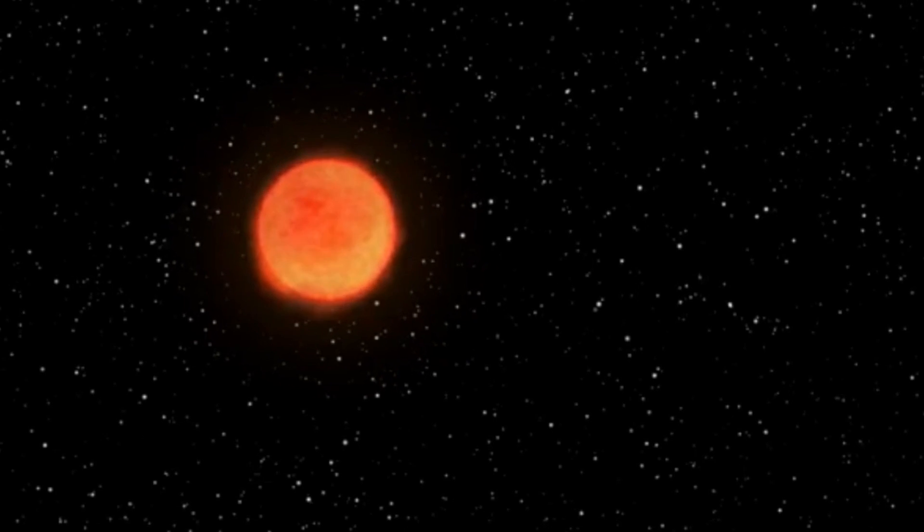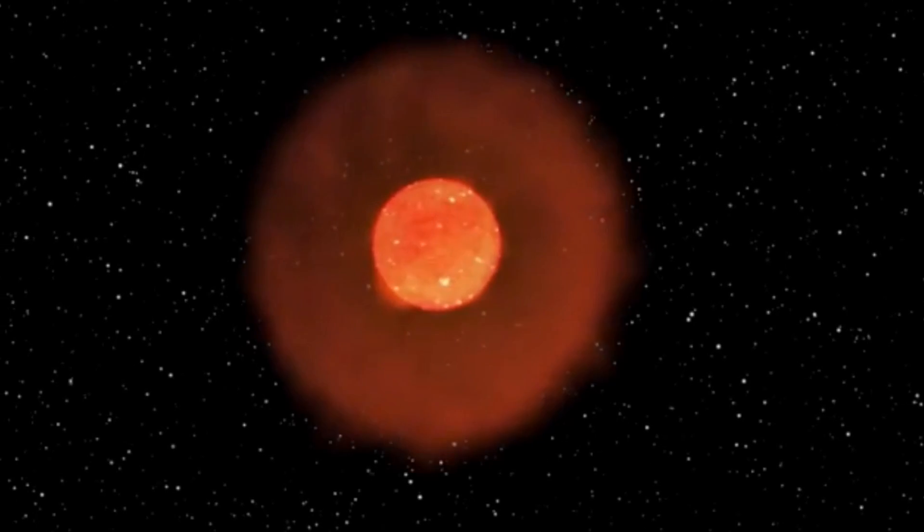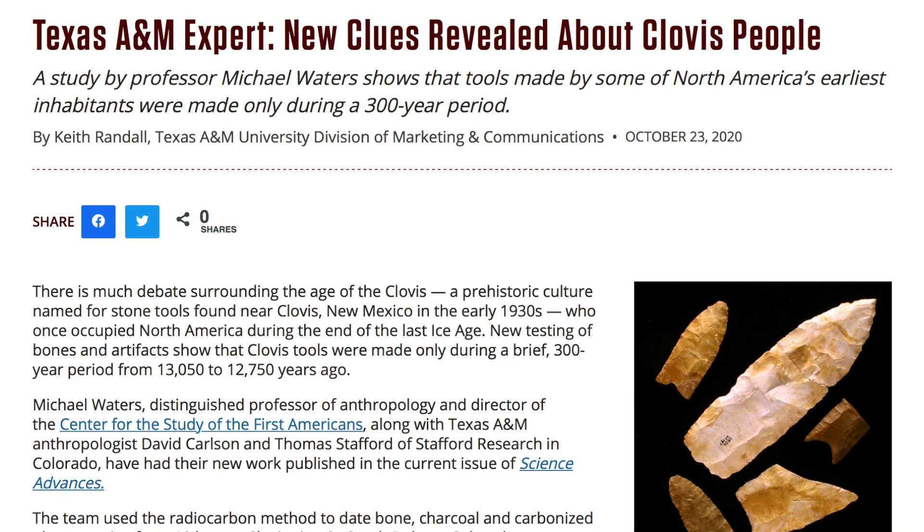Scientists now think that the end of the Clovis use of certain weapons coincides with the exact time that we have long believed the last nova occurred, which also corresponds to the disappearance of the megafauna as well. While the Clovis themselves wouldn't disappear entirely from the Americas until well into the aftermath of the Younger Dryas, they had a major shift in how they lived, and it happened pretty much simultaneously across North and South America.